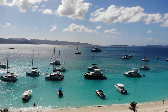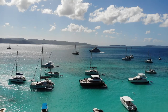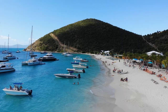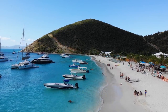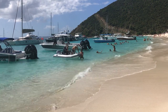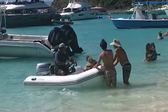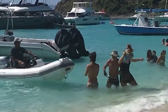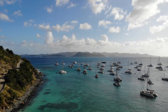Getting down here to the Soggy Dollar — there's only one way to do it, people: by boat. Doesn't matter which boat gets you here. You can take a ferry, a water taxi, maybe you're lucky enough to get on a day charter or a week-long charter. You just gotta hop off and walk your way up the beach, because there are absolutely no docks in White Bay. That's why they call it the Soggy Dollar — you have to come in wet.